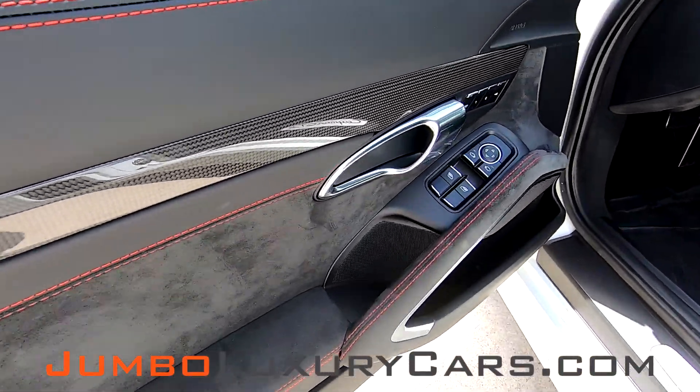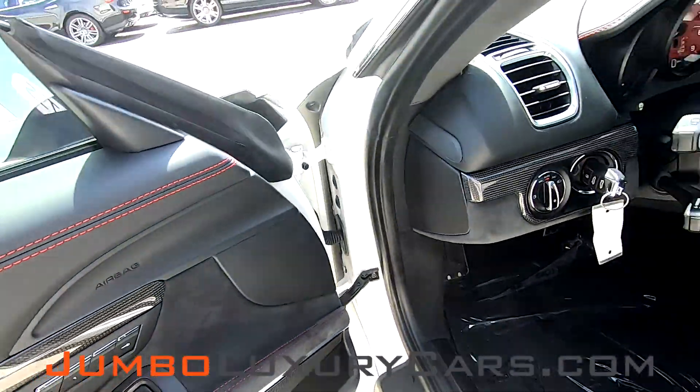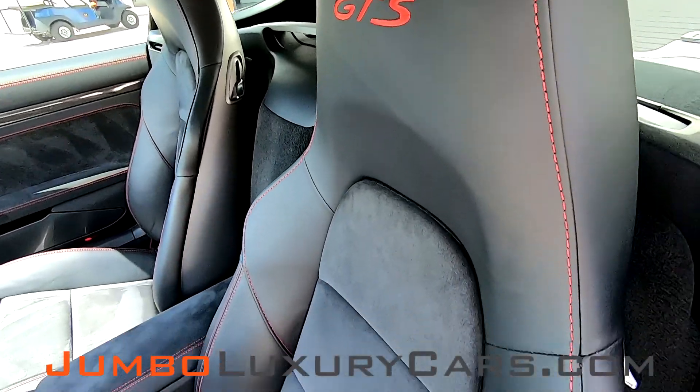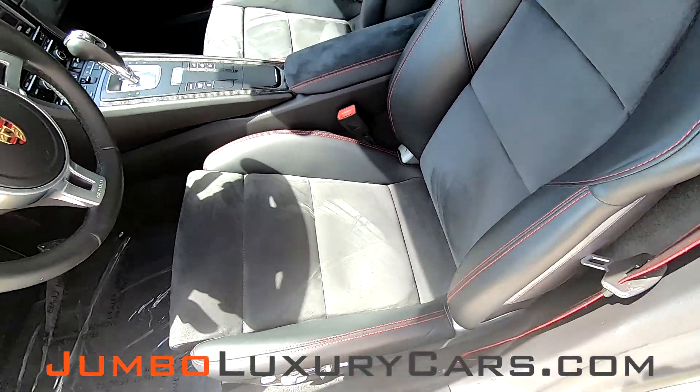Now let's check out the interior. All buttons are in excellent condition and in good working order. The driver's seat is in excellent condition also, absolutely no signs of wear and tear.